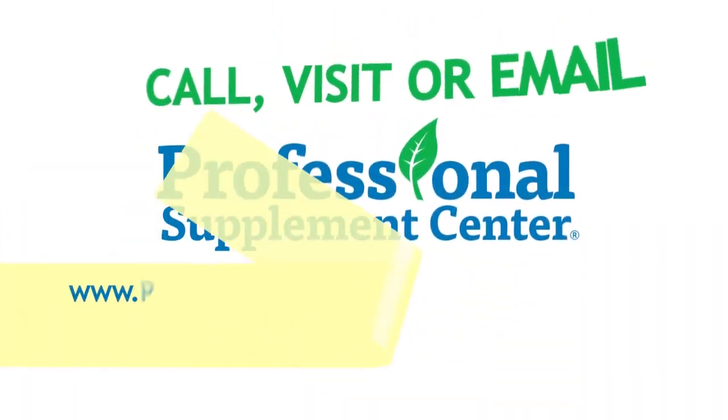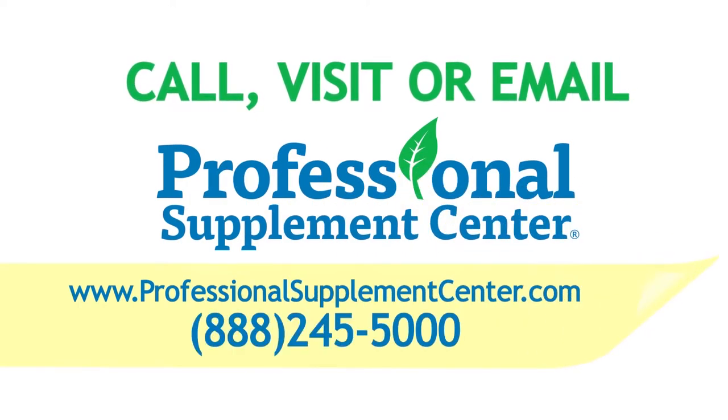If you have any questions about Advanced Pain Formula by Diamond Formulations, please call, visit, or email the Professional Supplement Center and one of our knowledgeable supplement specialists will be happy to assist you.